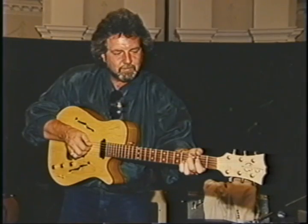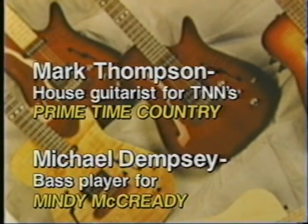Tom Bresch, super picker and son of Merle Travis. And this list just keeps growing.